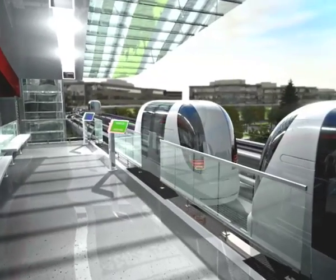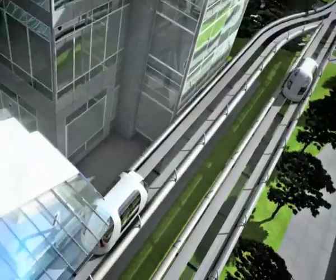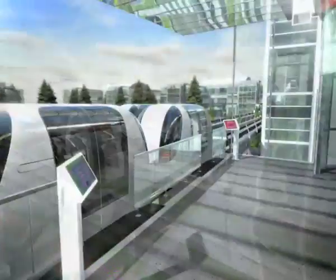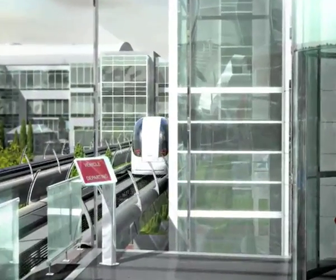Stations are on a separate track from the main track, so that stopped vehicles do not interfere with the free flow of passing traffic. With ULTRA, you don't wait for vehicles — vehicles wait for you.